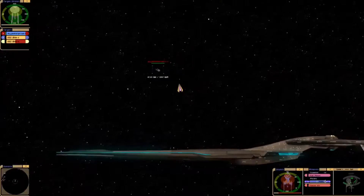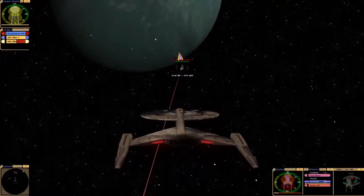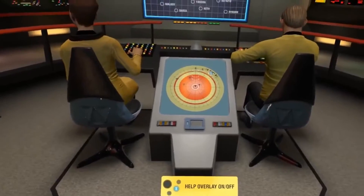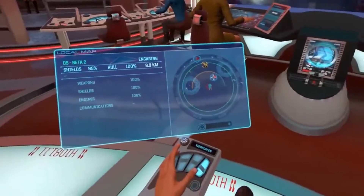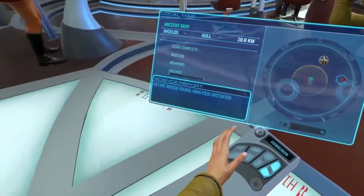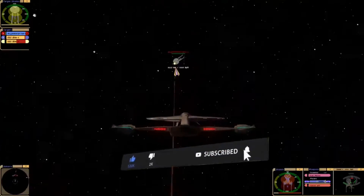Hi guys, I'm Sarah, welcome back to the Peacock HD channel. The Star Trek game is a genre quite liked by gamers on mobile, PC, and other platforms. Star Trek games are equipped with fun elements such as simulation, obstacle, and adventure genres. In this video, Peacock HD will discuss the best Star Trek games for any device. Don't forget to press the like, subscribe, and notification buttons so you don't miss the latest videos from us.